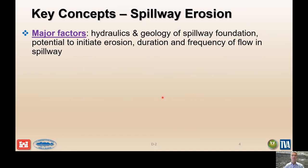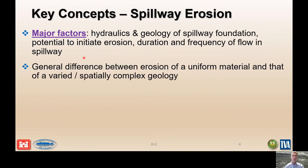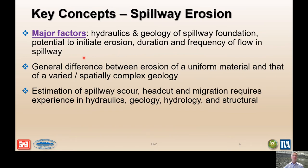Key concepts: the hydraulics and the geology of spillway flows, the foundation, and the potential to initiate and sustain erosion and the duration of flow frequencies are significant in evaluating spillway failure modes. The general difference between erosion of a uniform material and that of a highly varied and spatially complex geology is important. We need to understand the spatial resistance of poor-performing rock or soil conditions relative to the spillway alignment, and estimate the magnitude of spillway scour, headcut, and migration based on hydraulics, geology, hydrology, and structural conditions.